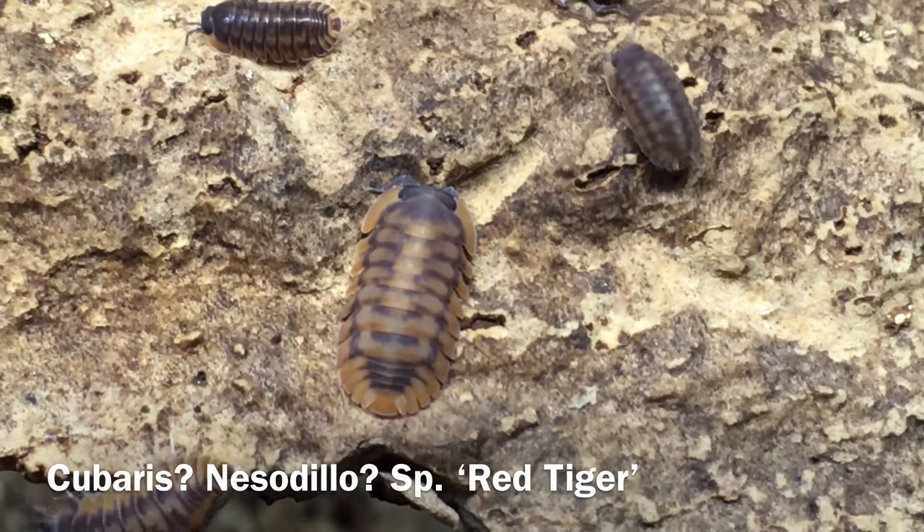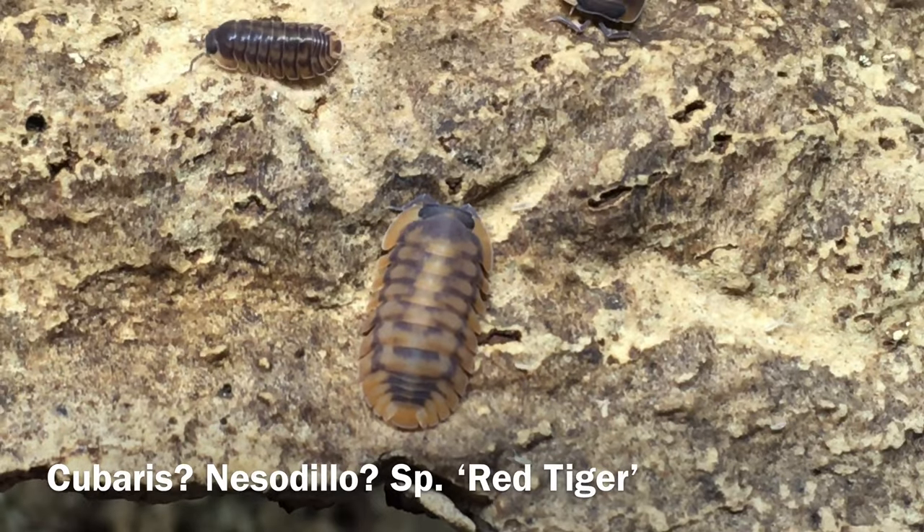Cubaris, or possibly Nezodilo, species red tiger. While this native of Southeast Asia was originally considered a Cubaris species, some now place it in the genus Nezodilo, and in the future it may well end up being placed in a different genus altogether. Time will tell.